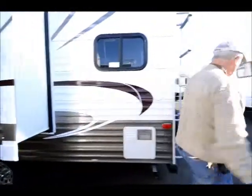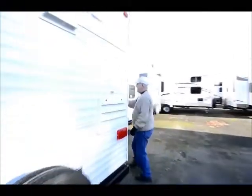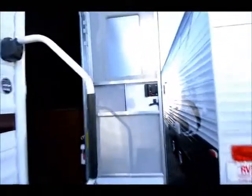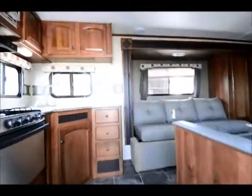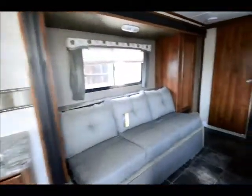So let's go inside, folks — stay with me here. Grab a pen and piece of paper because at the end of the video it's going to give you some information on how to contact me. I'd really appreciate it if you're looking for a trailer — give me a call or stop by.